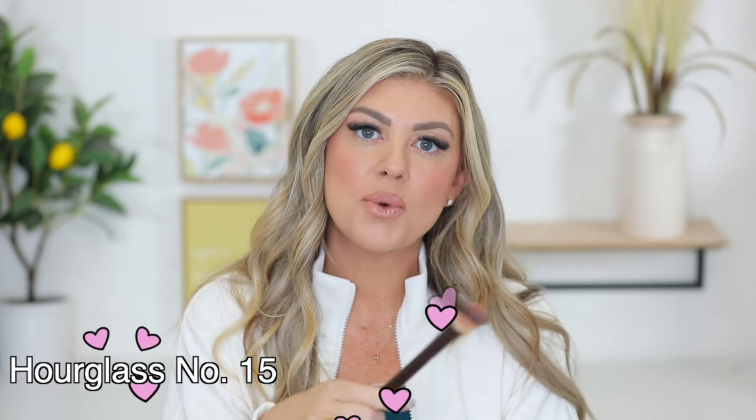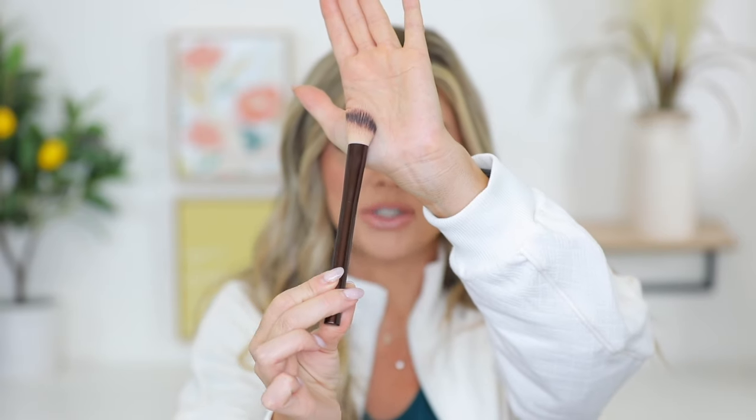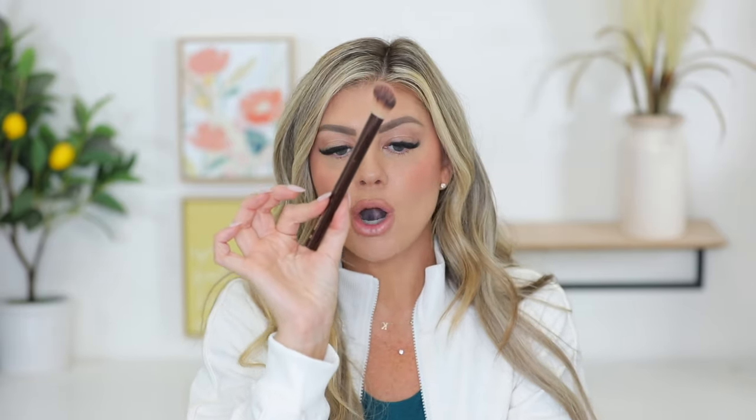Next up, I have a brush I want to share. This one is from Hourglass — it's the number 15 brush. They sent this to me with their liquid blushes, which I love. This has become my favorite brush to apply blushes with. It disperses product so beautifully on your skin, picks up any excess product, and blends it out. It's like a duo fiber — you can see the little bristles up on top and the denseness towards the bottom. I use it with Makeup by Mario cream blushes, Hourglass liquid blushes, and stick blushes from Dibs Beauty. If you're on the hunt for a new brush for cream or liquid blushes, I would definitely pick this one up.